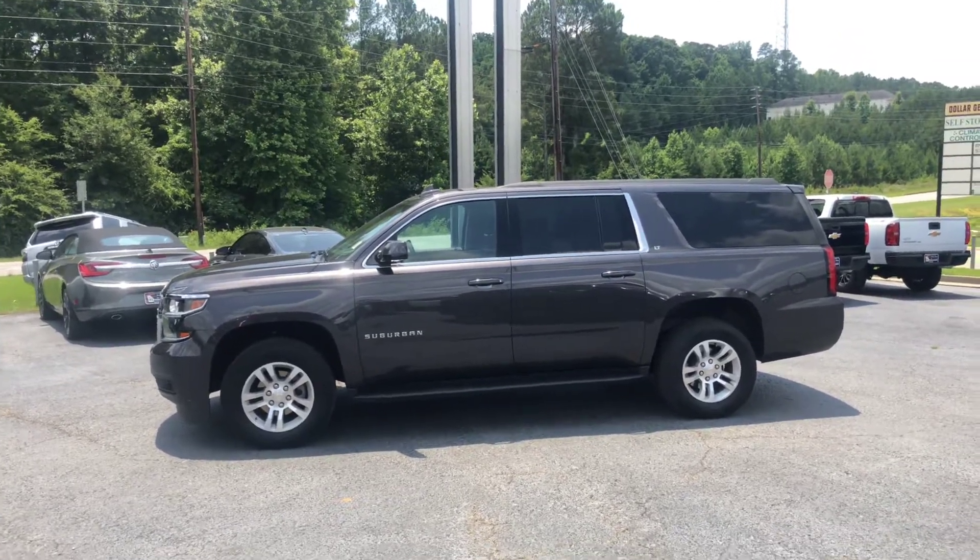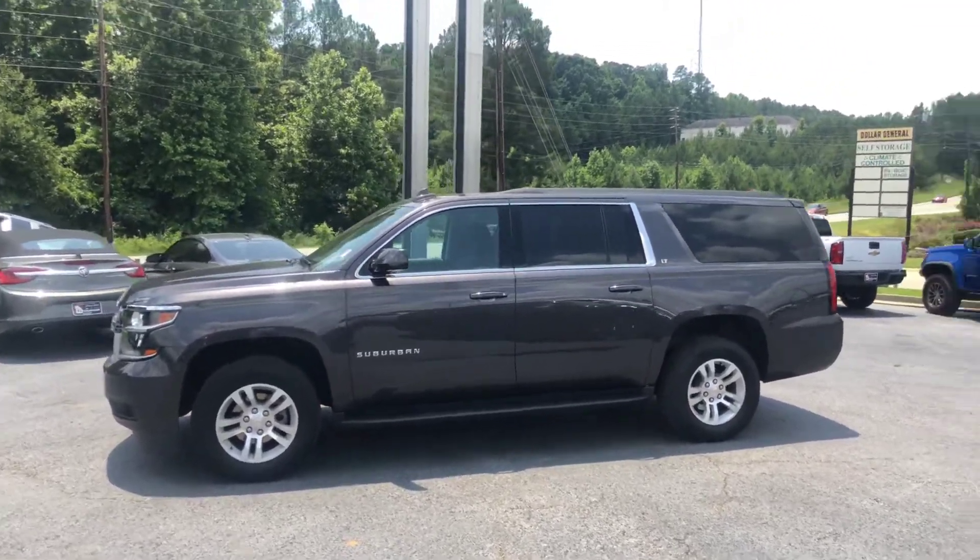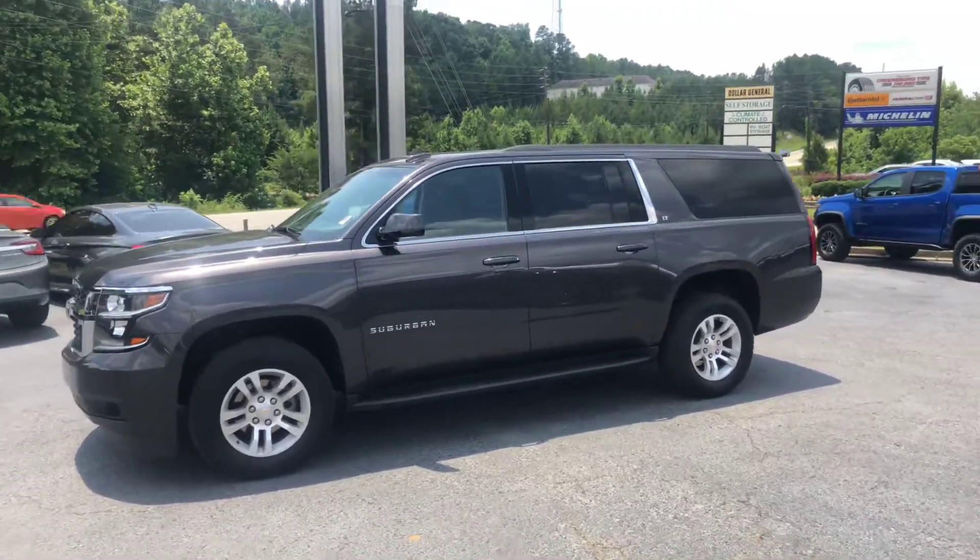Hey Gabriel, this is Brad again at Jimmy Brett Chevrolet. This is a 2018 Chevrolet Suburban.